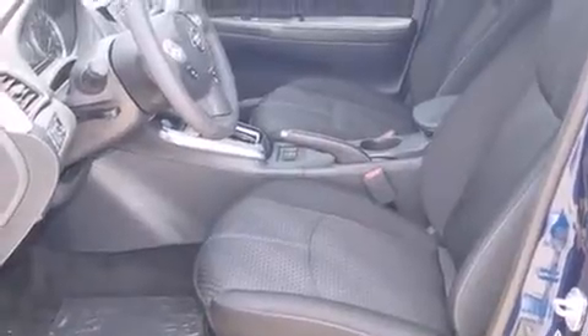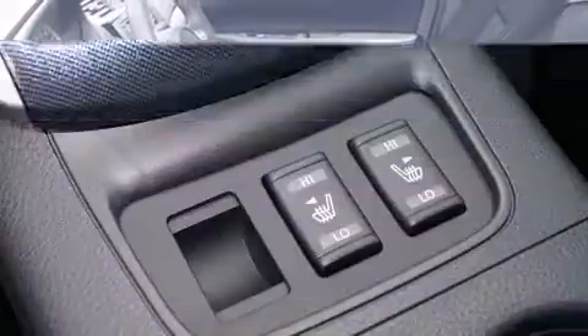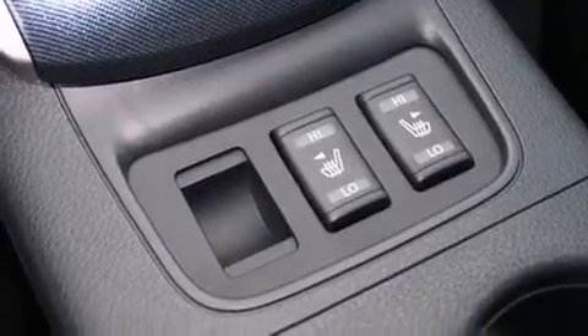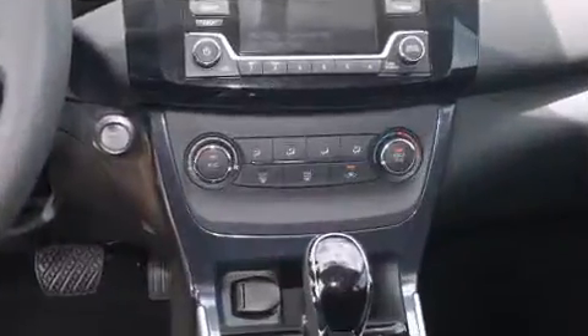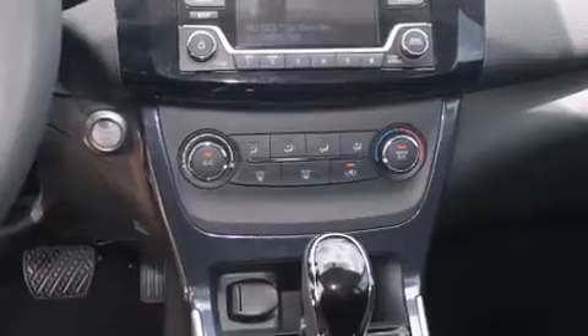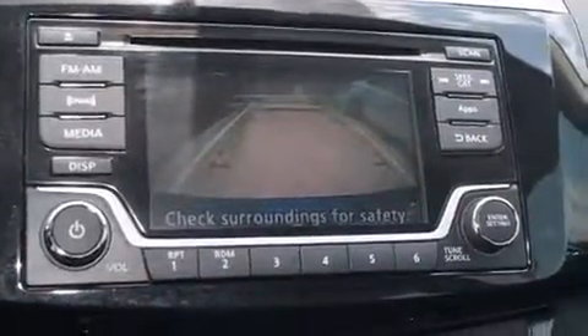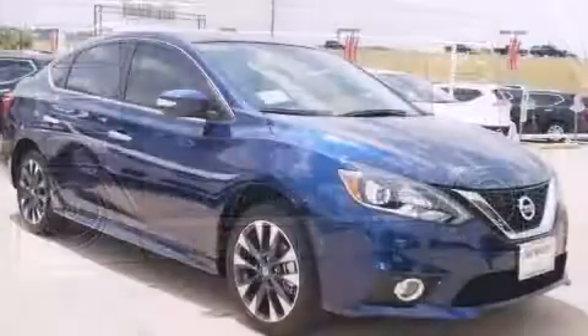It's equipped with tons of terrific amenities that won't break your budget, such as remote keyless entry, one-touch window functionality, an outside temperature display, heated seats, turn signal indicator mirrors, and a split-folding rear seat.